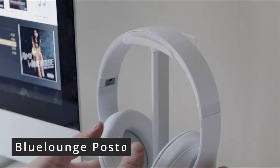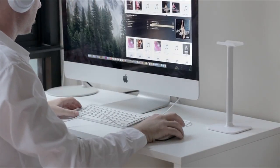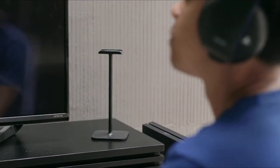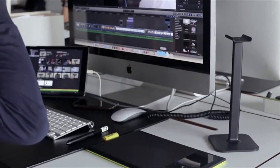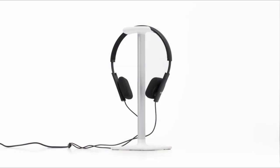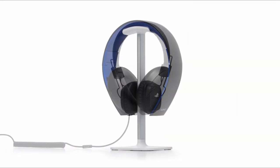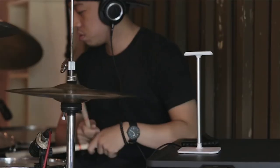Designed with a flexible rubber headrest, the Blue Lounge Posto headphone stand forms to the curve of your headphones, creating a beautiful place to display them when not in use. Its universal design makes it ideal for headphones of all sizes. The Posto requires a simple one-time assembly, and once assembled, it will keep your desk nice and tidy for a more efficient workspace. It's available in black and white.